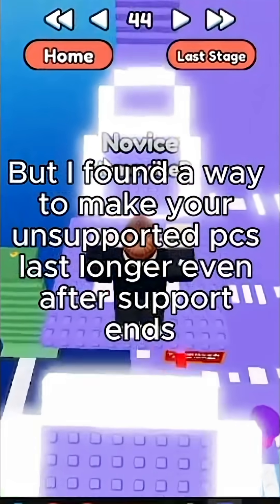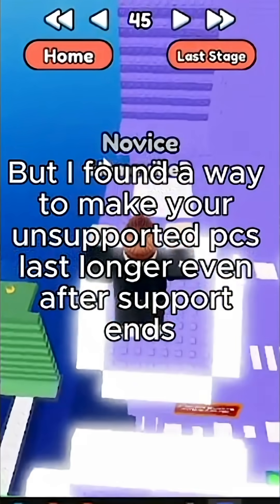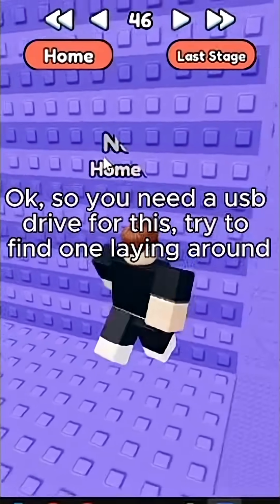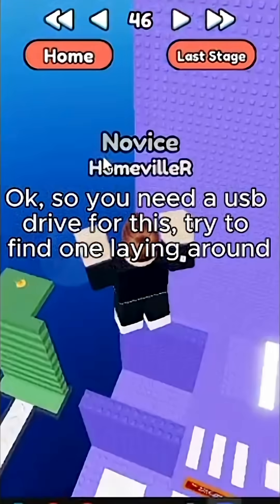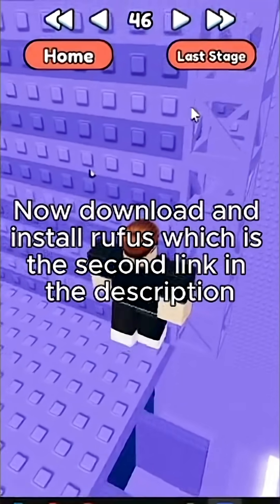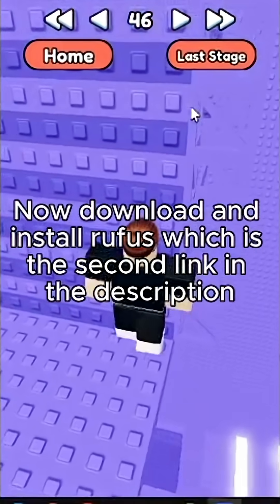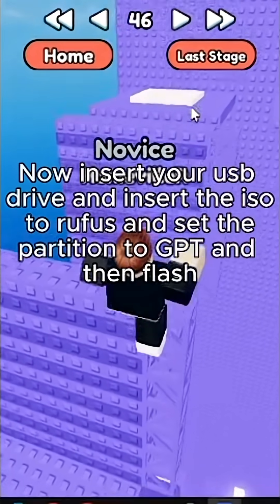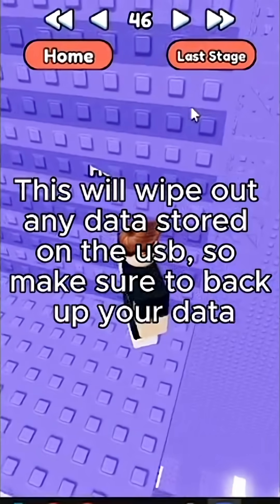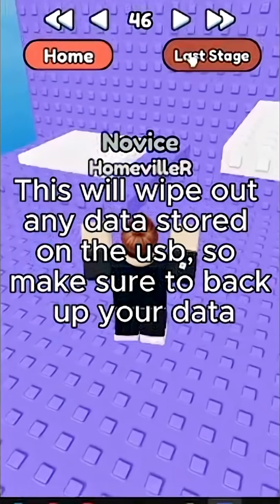But I found a way to make your unsupported PCs last longer even after support ends. You need a USB drive for this — try to find one laying around. Then go to the first link in the description and download the ISO image. Now download and install Rufus, which is the second link in the description. Insert your USB drive and load the ISO into Rufus, set the partition to GPT, and then flash. This will wipe any data stored on the USB, so make sure to back up your data.